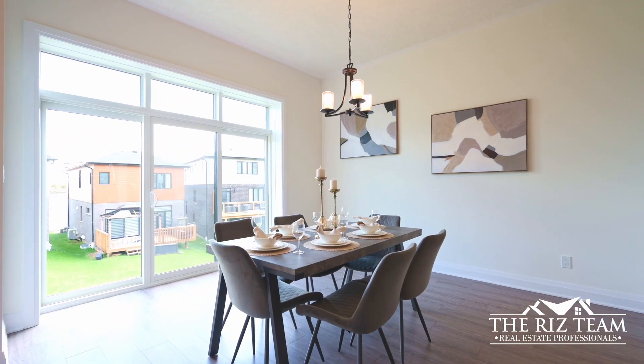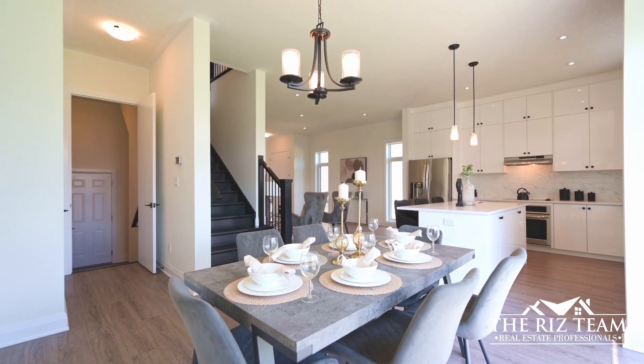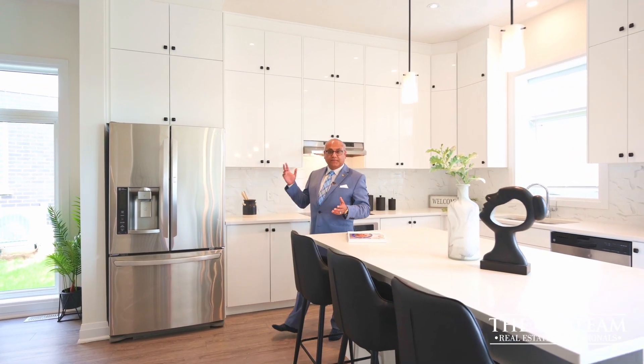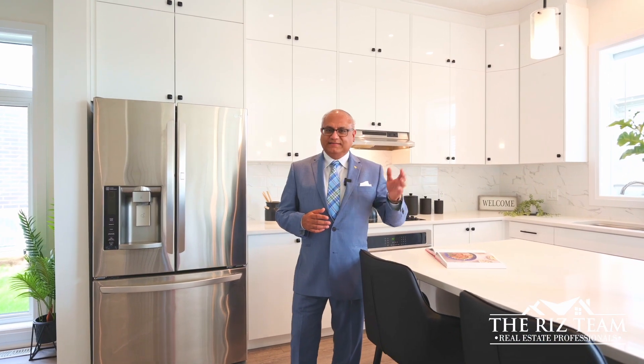Wide slider doors from the dining room lead you to your future deck and rear yard. This custom kitchen offers tall upper cabinetry, quartz countertops, tile backsplash and stainless appliances.